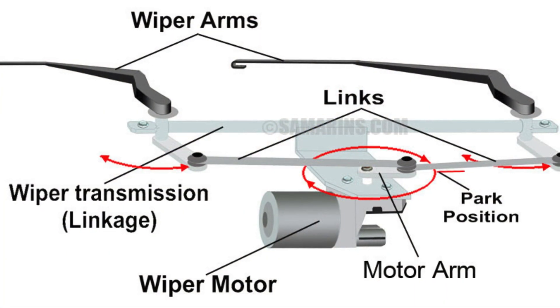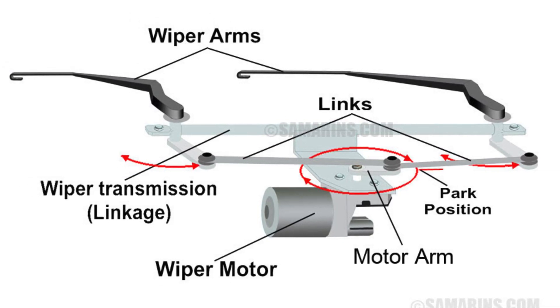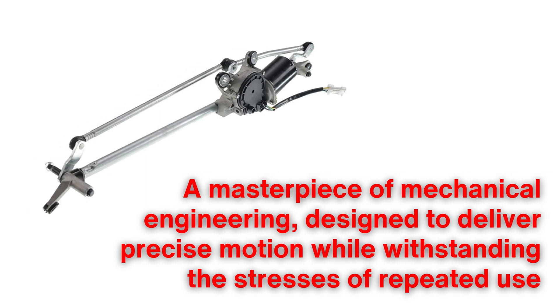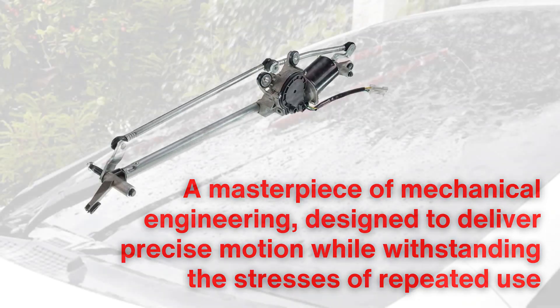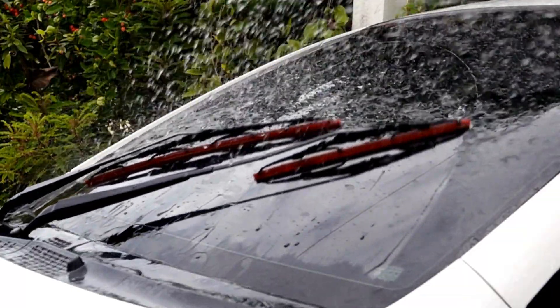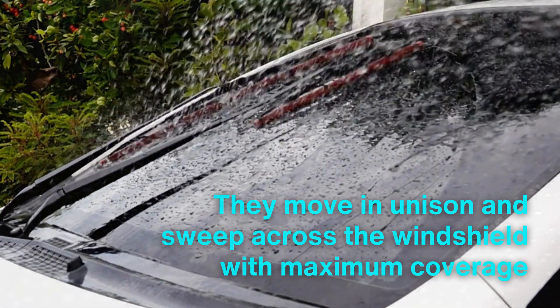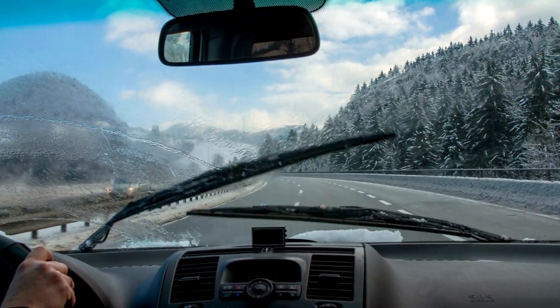Connected to the motor is the wiper linkage, a system of levers and pivot points that translates the motor's rotational motion into the sweeping arc of the wiper blades. This linkage is a masterpiece of mechanical engineering designed to deliver precise motion while withstanding the stresses of repeated use. The components of the linkage are carefully calibrated to synchronize the wiper arms, ensuring they move in unison and sweep across the windshield with maximum coverage. This synchronization is especially critical in vehicles with dual wiper arms, as even a slight misalignment can result in streaks or missed spots on the glass.